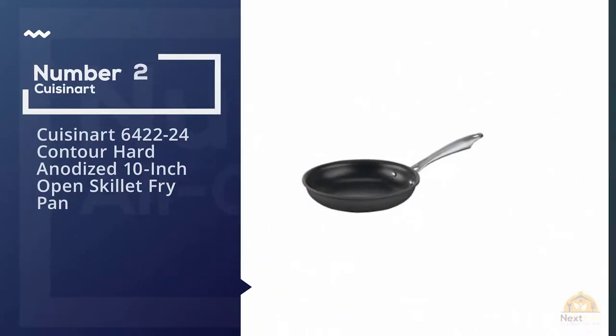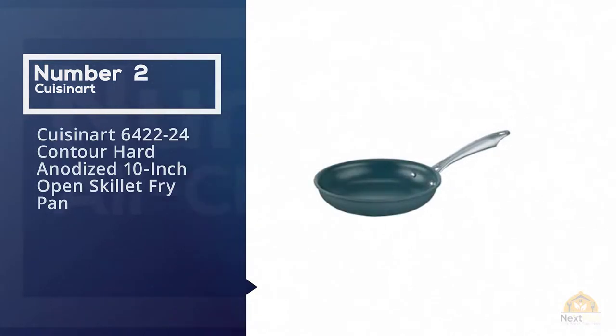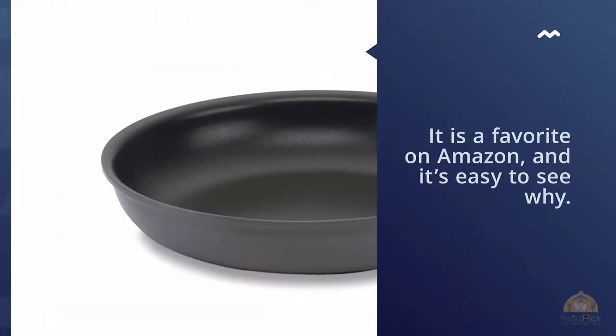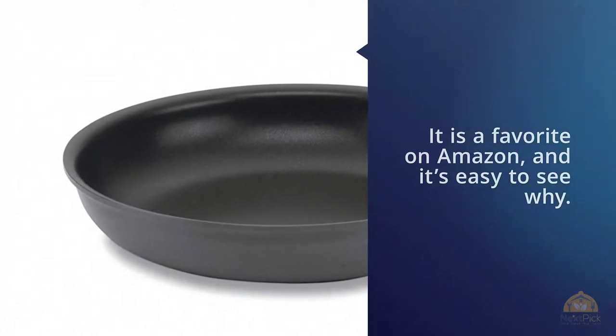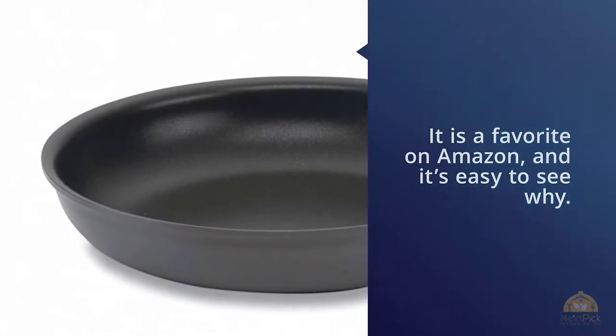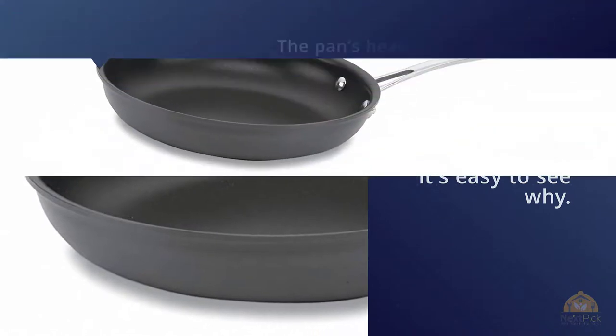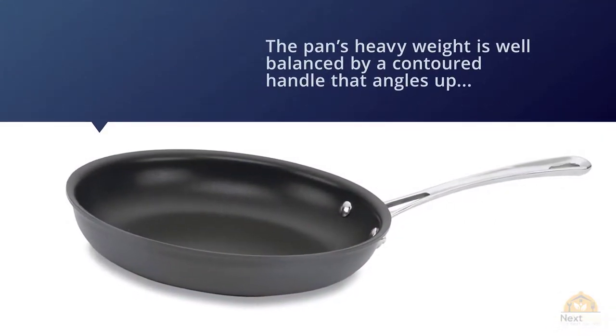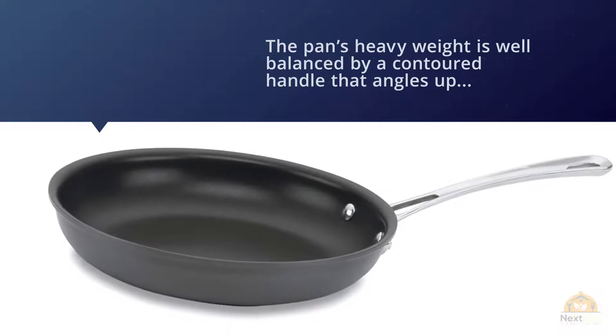Number two: Cuisinart 642-24 Contour Hard-Anodized 10-inch Open Skillet. The Cuisinart Contour Hard-Anodized skillet is a favorite on Amazon, and it's easy to see why. The pan's heavy weight is well balanced by a contouring handle that angles up, so it's really comfortable to hold and use.